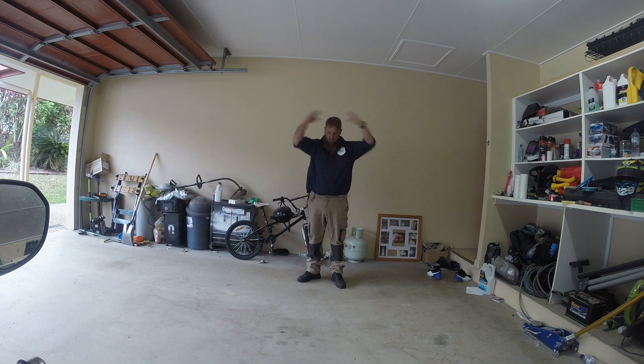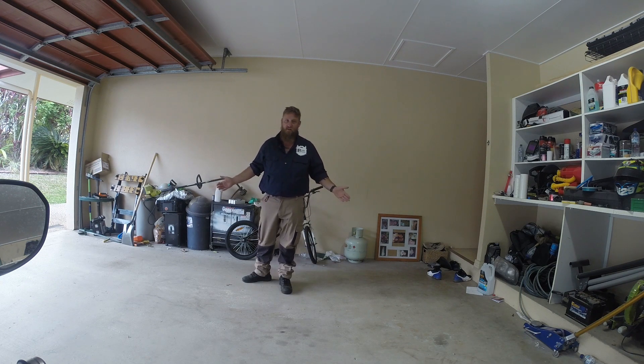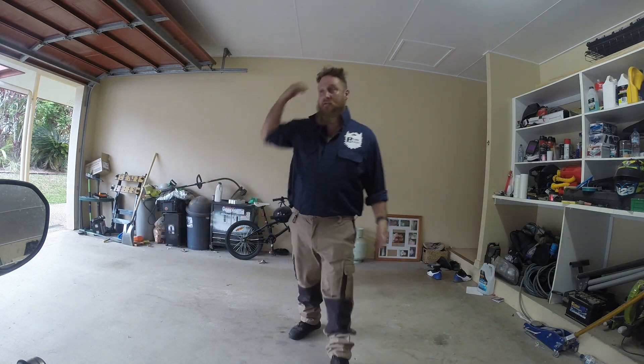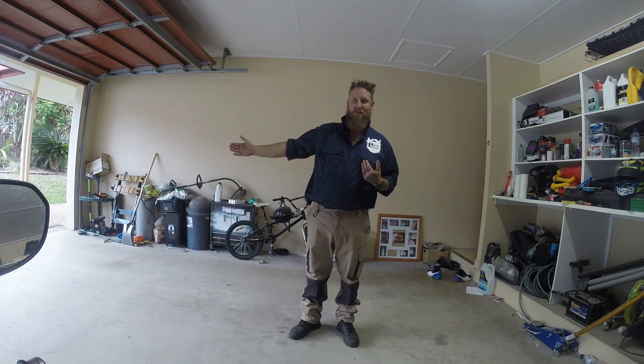The next time you see this space here, it's going to have something in it that I've been waiting a long time for. So by the time you see this, something is going to be in here.